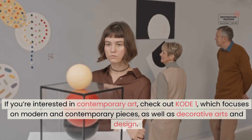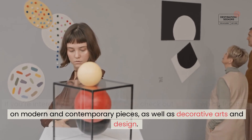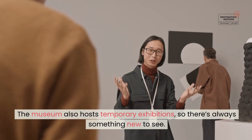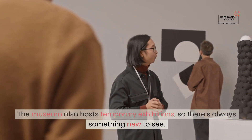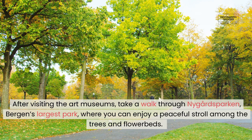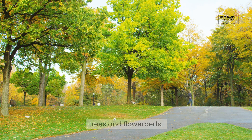If you're interested in contemporary art, check out KODE 1, which focuses on modern and contemporary pieces, as well as decorative arts and design. The museum also hosts temporary exhibitions, so there's always something new to see. After visiting the art museums, take a walk through Nygårdsparken, Bergen's largest park, where you can enjoy a peaceful stroll among the trees and flower beds.